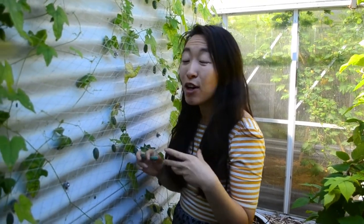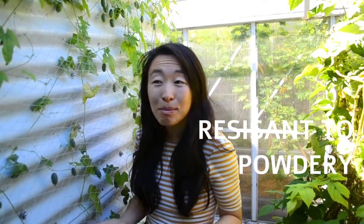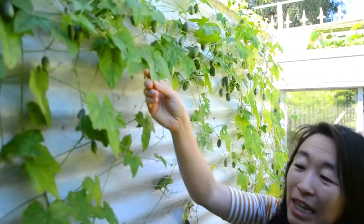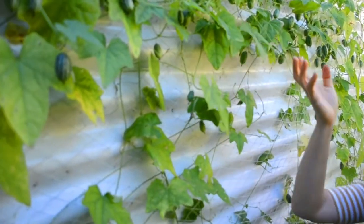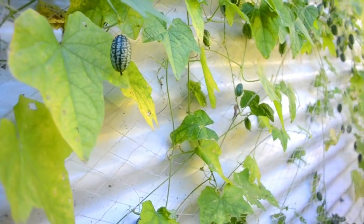Thirdly, cucumbers in our garden — and you might have experienced the same — suffer from powdery mildew, particularly ones growing in shadier, damper conditions. Ours tend to succumb to powdery mildew all too quickly. Cucamelons are virtually resistant to powdery mildew; I've never seen them get it, other than at the very end of the season when they're about to die back. Look at these leaves growing in full shade — doing pretty well. The yellowing is actually due to underfeeding, not powdery mildew or underwatering.